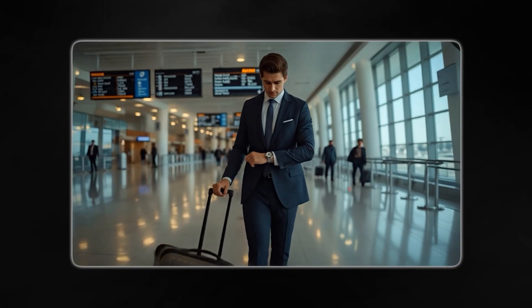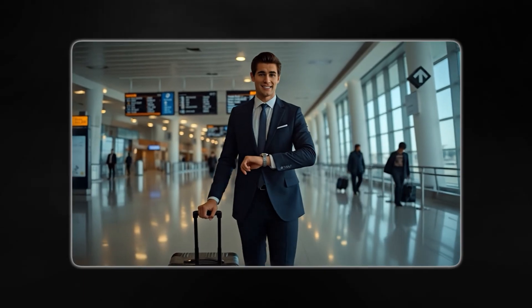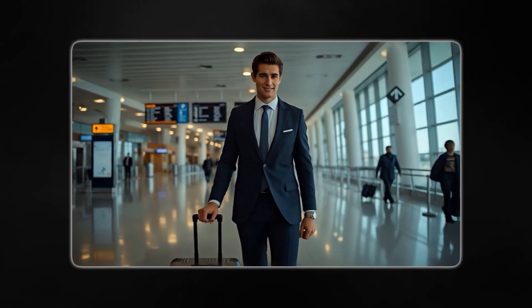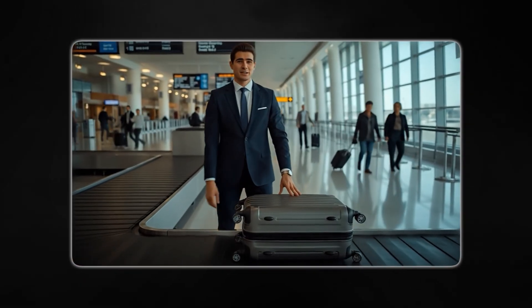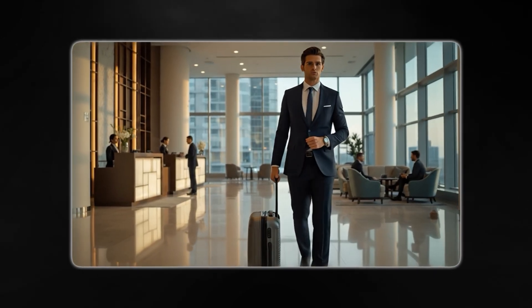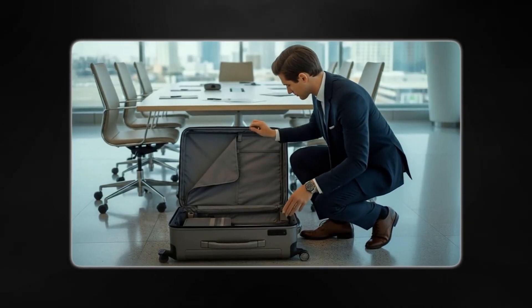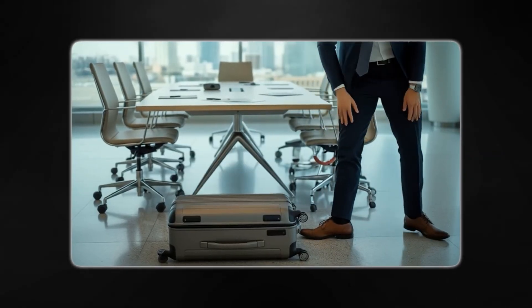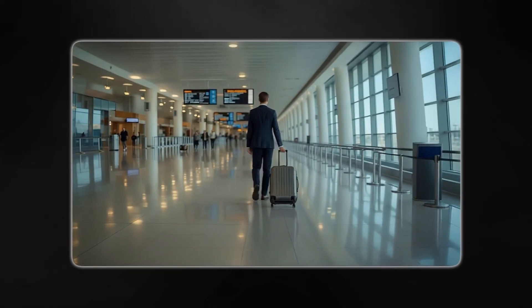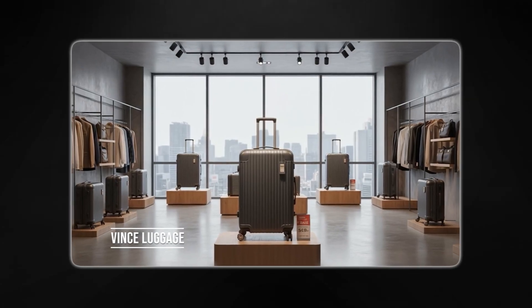I also wanted to show you another example of an ad I created using the same process, this time for a luggage company. 'Tired of luggage that doesn't last? Meet your new travel companion. I've tried countless suitcases but this one actually makes traveling stress-free. I've taken it on dozens of trips and it still looks brand new. Smart features. Seamless travel. Our luggage is built to match your pace — durable, sleek and ready for any adventure. Travel like a professional. Vins Luggage.'